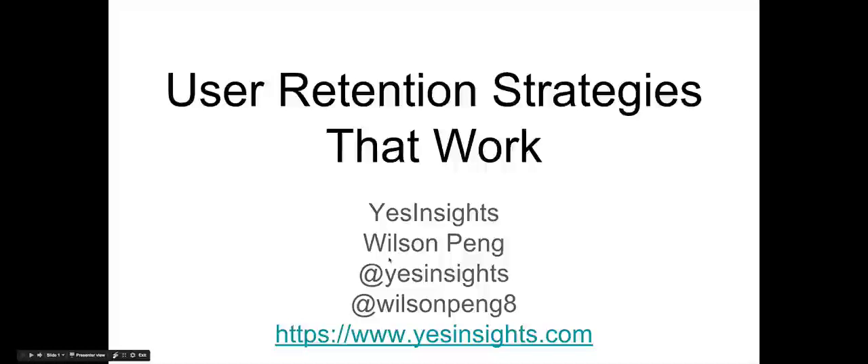Hey everyone, this is Wilson from Yes Insights and in this video, I'll be covering what is user retention, why is user retention important, and a bunch of user retention strategies that actually work that you can apply to your business, your company, or your startup.